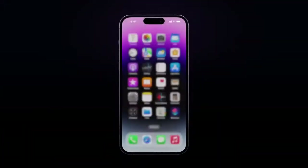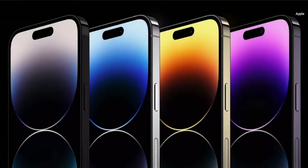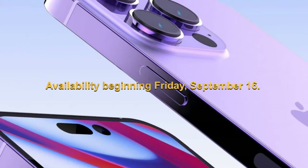iPhone 14 Pro and iPhone 14 Pro Max will be available in four gorgeous new finishes: deep purple, silver, gold, and space black. Pre-orders begin Friday, September 9, with availability beginning Friday, September 16.